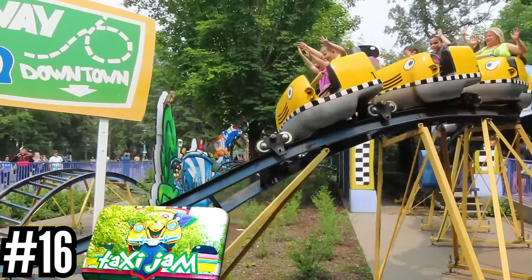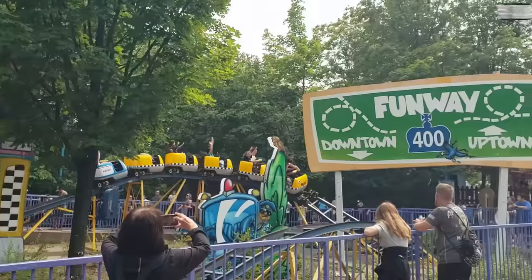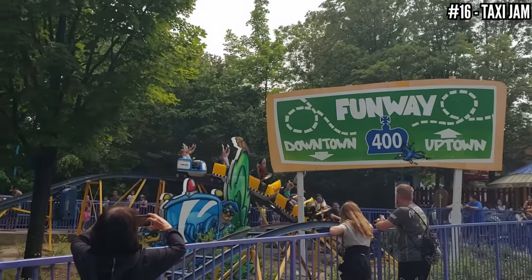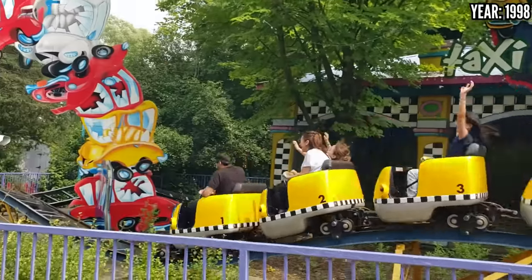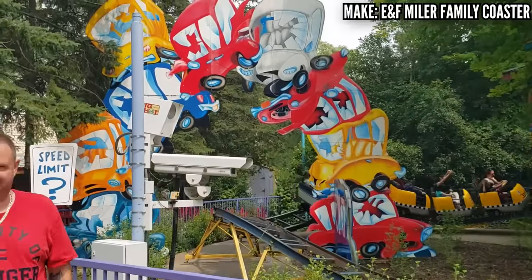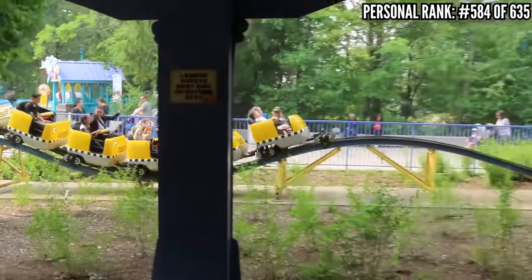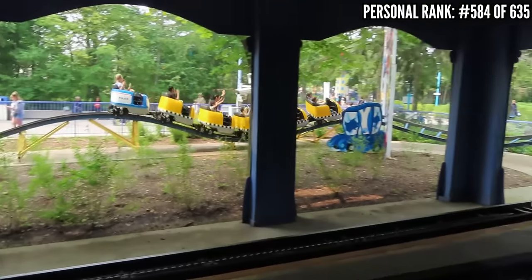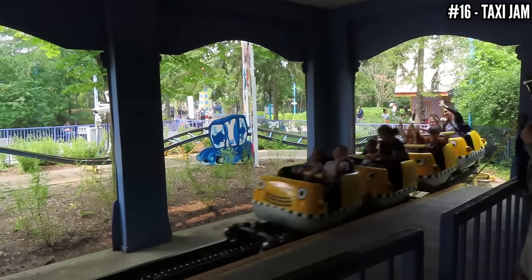Number 16: Taxi Jam, an ENF Myler family coaster, opened in 1998. Paramount added this one too — it opened as Taxi Jam and so it remains. This is a simple oval layout with a twisted first drop and an airtime hill, passing under an arch of smashed-up cars before turning back to the station. These ENF Myler models are good at giving you some quick jarring hills and tight turns, but in the end it's the park's smallest coaster with a very simple kids' layout and doesn't deserve to be any higher.